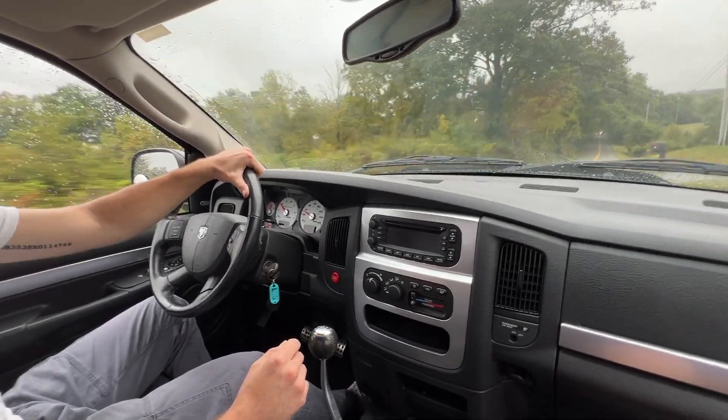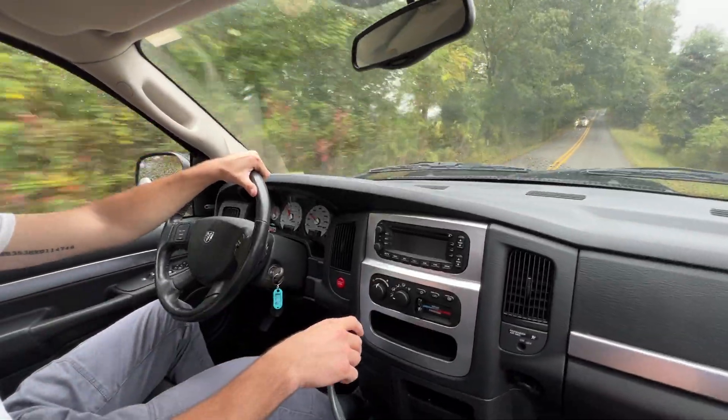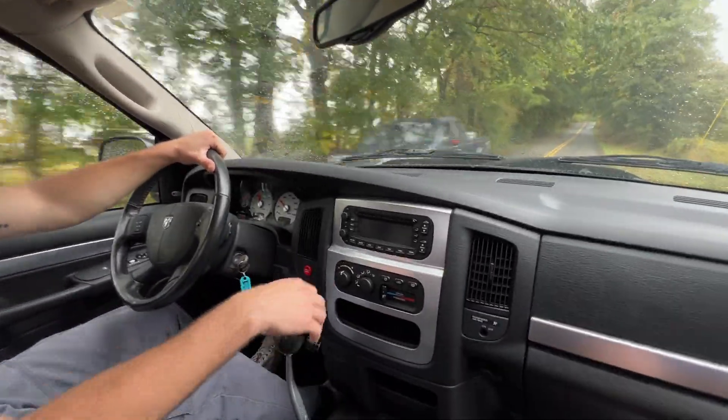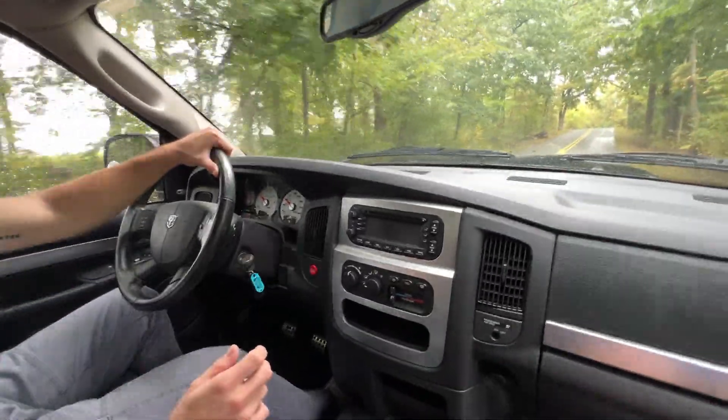Welcome to the driving video of the Dodge Ram 1500 SRT-10. This is a 2005 with a six-speed manual. We've got about 14,000 miles on the odometer.